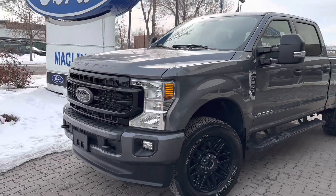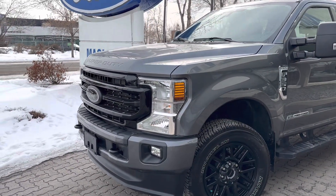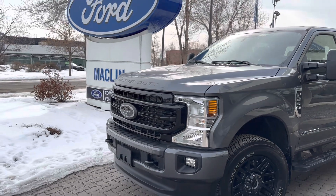Hey Talon, Carter here at Macklin Ford. Shooting you a video of this 2022 F-350 XLT.